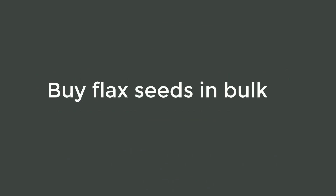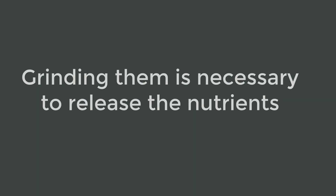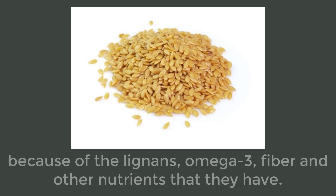Buy flax seeds in bulk and then grind them when you are ready to use them. Do not grind them and store them, since they oxidize quickly and go rancid. Grinding them is necessary to release the nutrients and fatty acids that are stored inside the semi-hard shell.